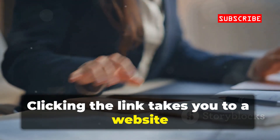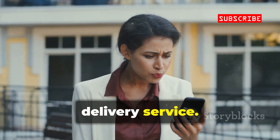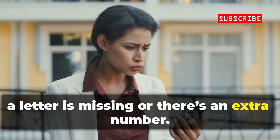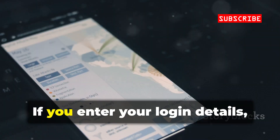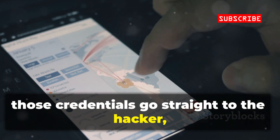Clicking the link takes you to a website that looks just like your bank or the delivery service, but the web address is slightly off — maybe a letter is missing or there's an extra number. If you enter your login details, those credentials go straight to the hacker, not the real company.